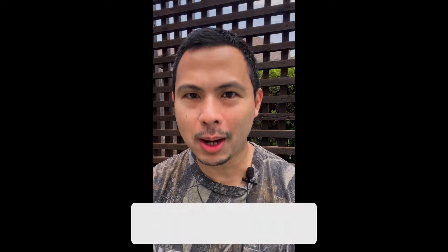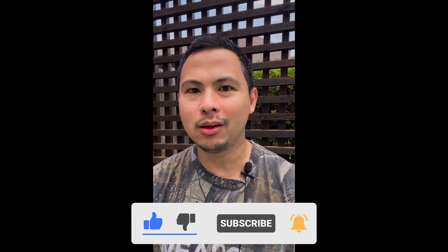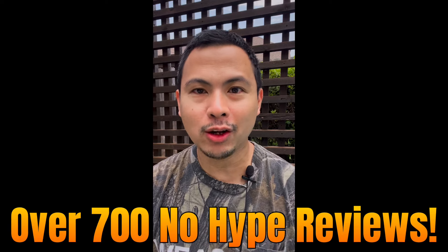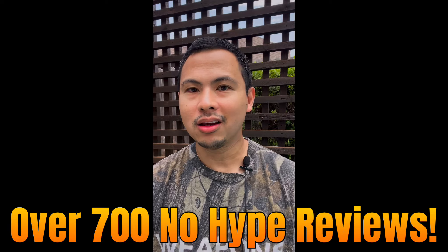Please don't forget to like and subscribe. Liking, subscribing, and watching the ads is a great big deal to this channel, especially as we are headed towards 23,000 subscribers. Please continue all your support, and deep dive into my over 700 no-hype videos — they're really great. Thank you so much for your support.